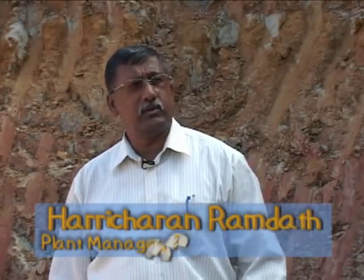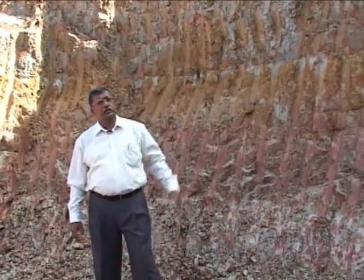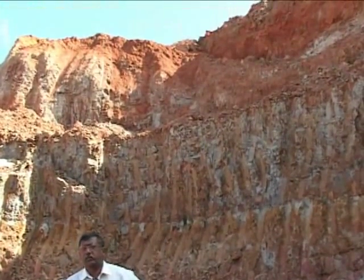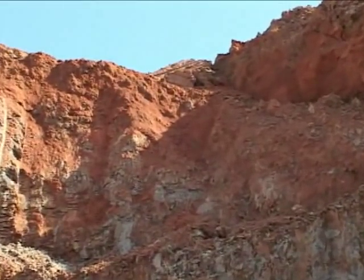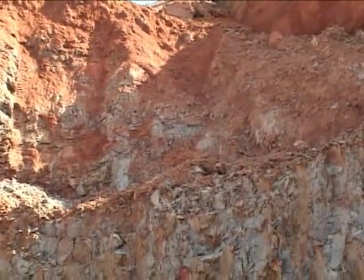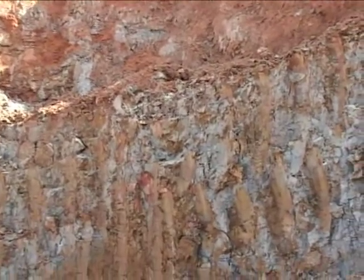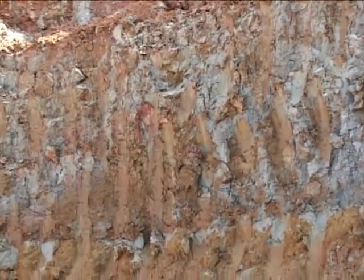We are located in the mine right now and if you were to look at the back of me here, you will notice the different strata as it goes from the top coming down. Firstly at the top you would notice a very thin layer of topsoil, maybe just about three centimeters, and as you come lower down you will see the reddish-brown material which consists mainly of a sandy type material, and as you come closer down to the point where I am standing you will see it getting very red.